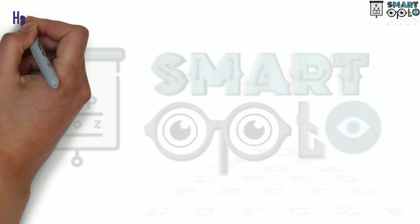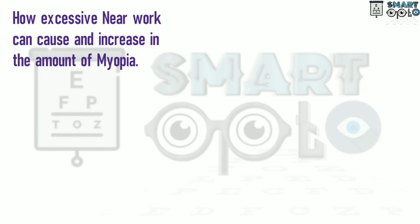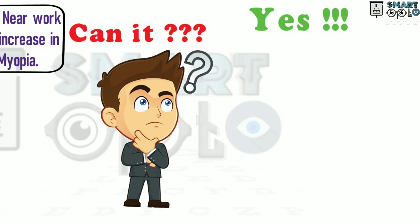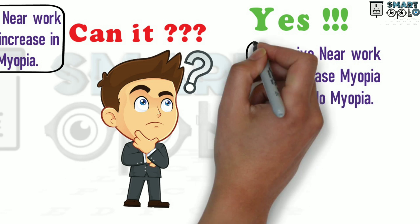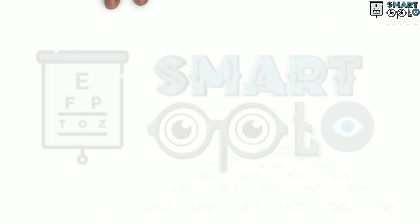Let us know more about how excessive near work can cause an increase in the amount of myopia. Can it? Yes, excessive near work can definitely cause an increase in the amount of myopia, or it can also lead to a condition called pseudomyopia.